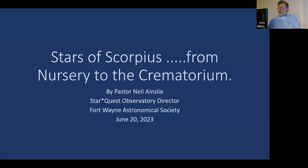Let's get started. Stars of Scorpius: from nursery to crematorium. The origins of this talk go back to COVID. My wife shared with me the May 2020 issue of Astronomy magazine. She had already absorbed and digested everything in it before I had a chance to.